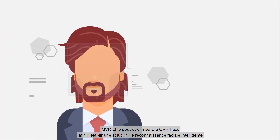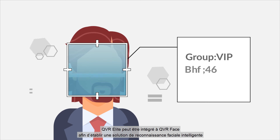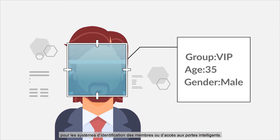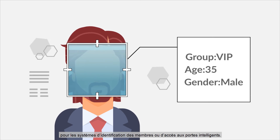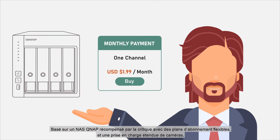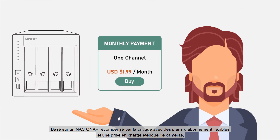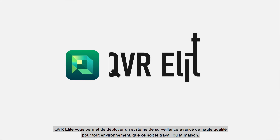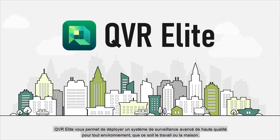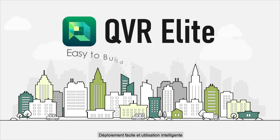QVR Elite can be integrated with QVR Face to build a smart facial recognition solution for member identification systems or intelligent door access systems. Based on an award-winning QNAP NAS with flexible subscription plans and wide camera support, QVR Elite lets you build an advanced high-quality surveillance system for any environment — work or home.